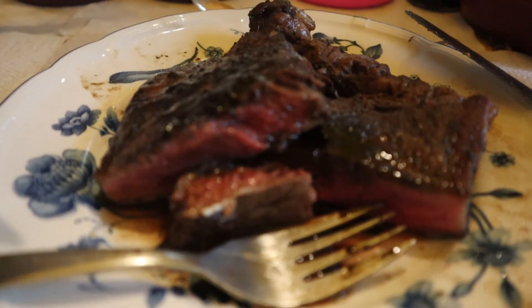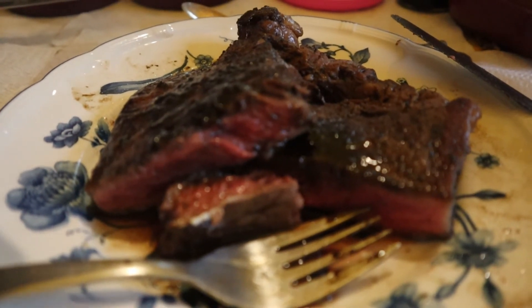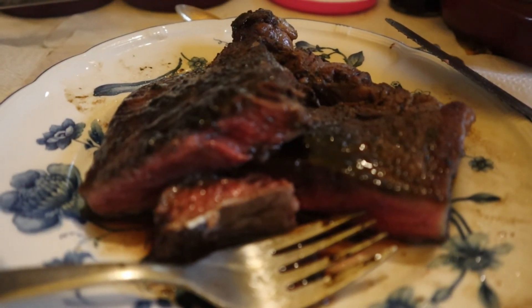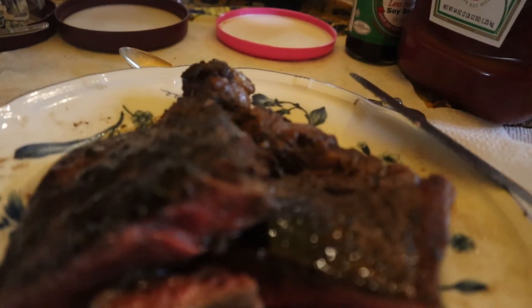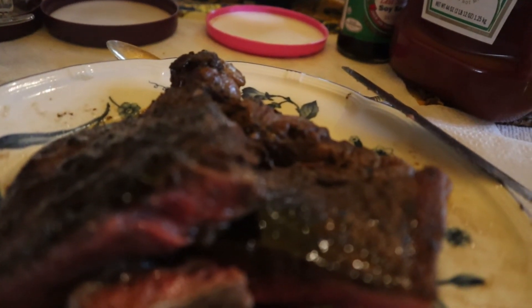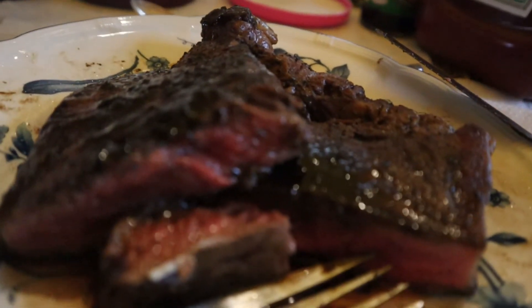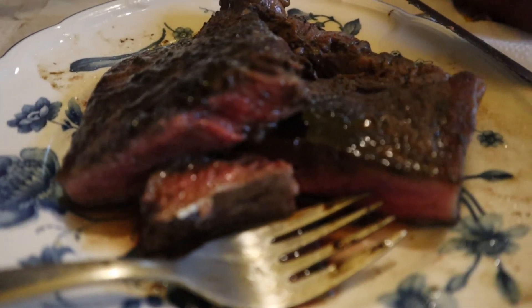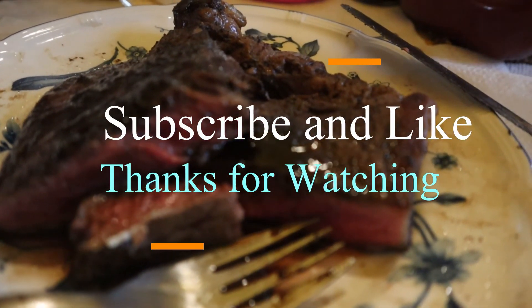As you can see, medium well — tender, juicy, not super tender, but again grass-fed. I would imagine not as soft as other types of beef, but it does say grass-fed beef without added antibiotics, hormones, or steroids. So it's a big draw in terms of promotion and advertising. Again, I hope you enjoyed the review.